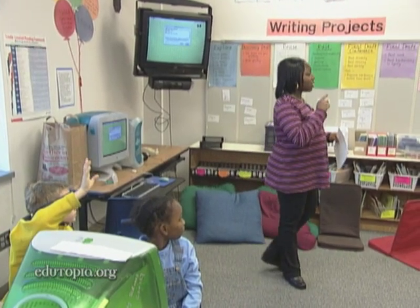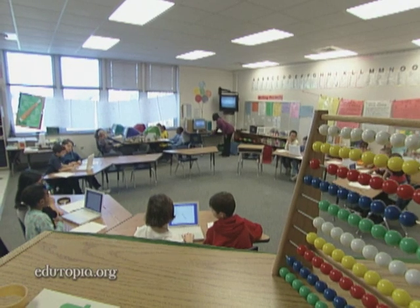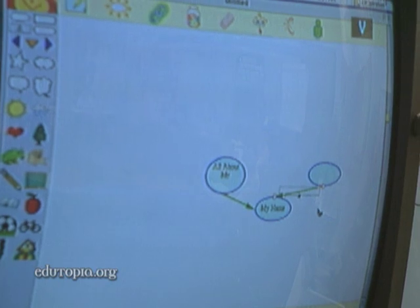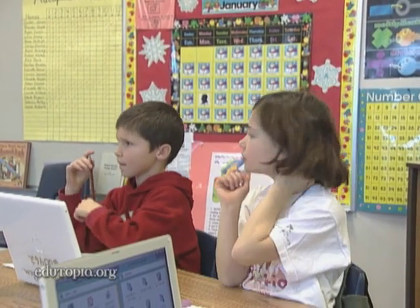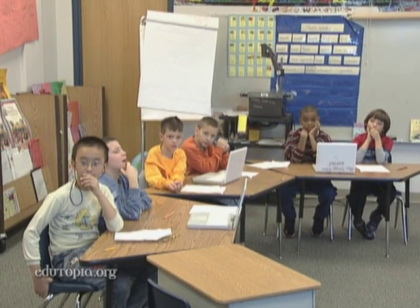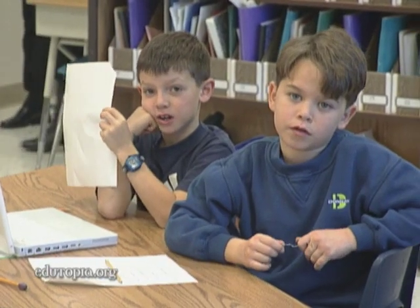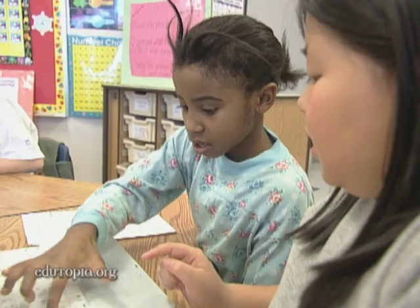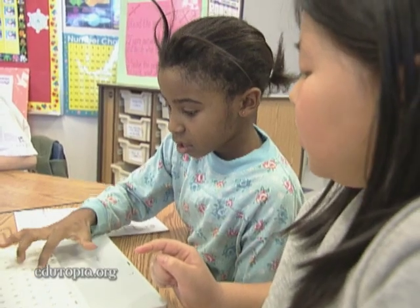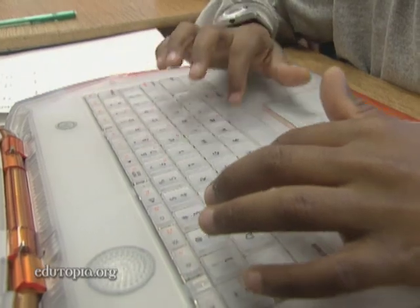Ms. Dodge will come around and let you know when it's time for you to log in. Those wireless labs come into play when a teacher needs to introduce something new or have the whole class working on a project at the same time — maybe to move through a project faster or because that's the best way to teach the concept. Inspiration and Kidspiration are both very powerful tools because they allow children to organize their thoughts and their ideas before writing.